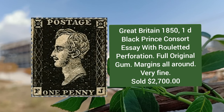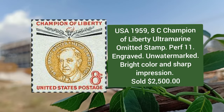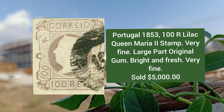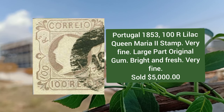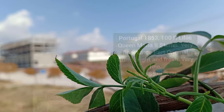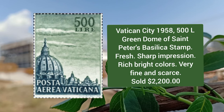Great Britain 1851, T black Prince Consort essay with related perforation, full original gum and margins all around. USA 1959, 8c Champion of Liberty, ultramarine omitted stamp, perforation 11, engraved and unwatermarked. Portugal 1853, 100r lilac, Queen Maria II stamp, very fine with large part original gum.